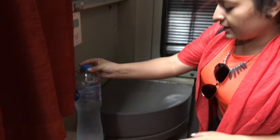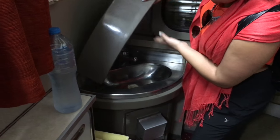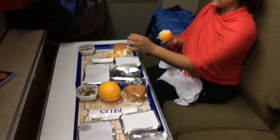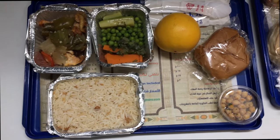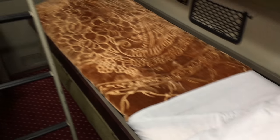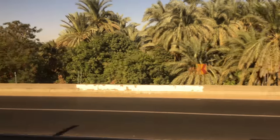Dinner and breakfast are included on the train. Usually after dinner somebody comes and puts the beds down. The only bad thing about this train is that the bathrooms are dirty and the smell is a little bit musty, but for the rest it was really cool.